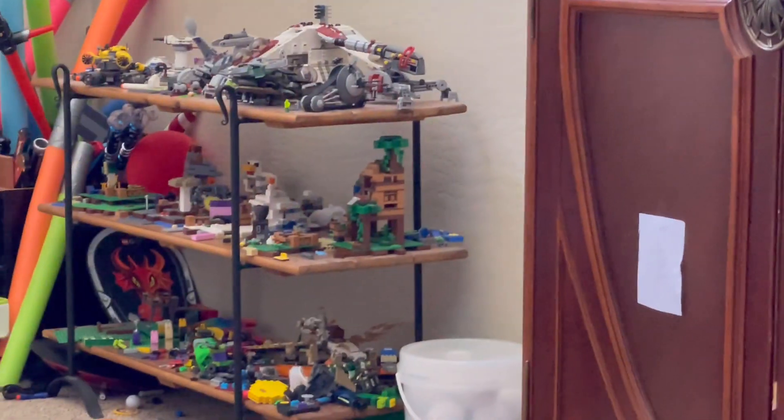If you guys don't know, I've been making a lot of Lego stop motion movies — I have a whole bin, or two bins actually, full of them. I also have a lot more Legos. It's pretty crazy, but I'll be able to finally build a new Lego set. I've been wanting to do that almost all summer. So yeah, let's go to Target.